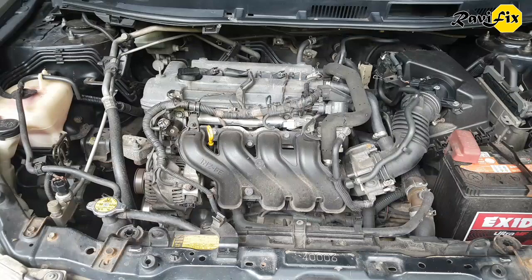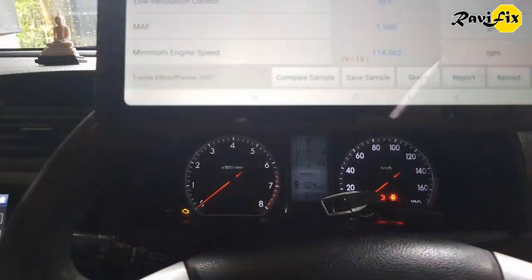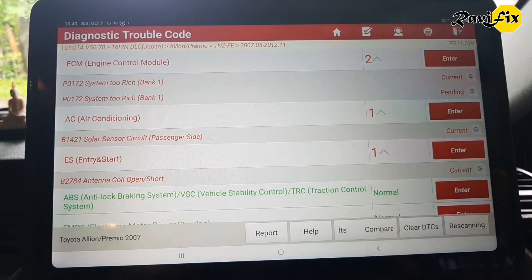I am going to hook up the scan tool and get the health report first, to see what could cause the check engine light. Here you can see the full health report of this car. The engine control module has set a P0172 system too rich bank one code, which caused the check engine light to illuminate.